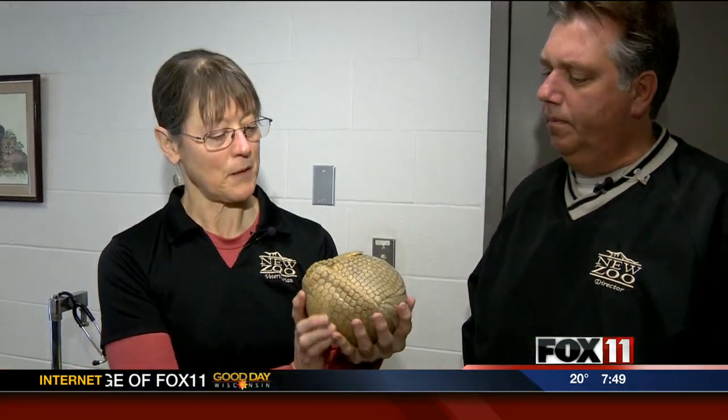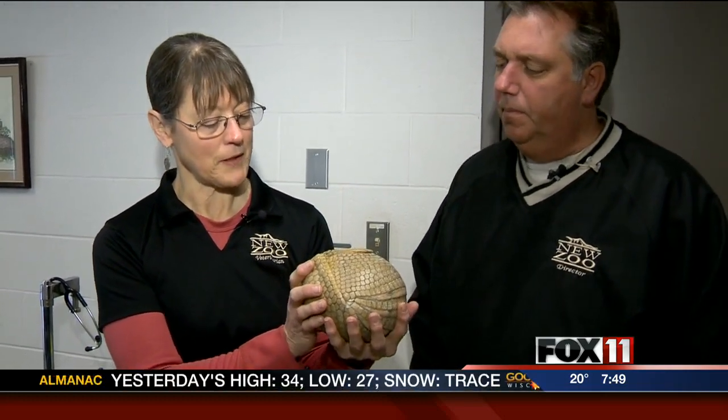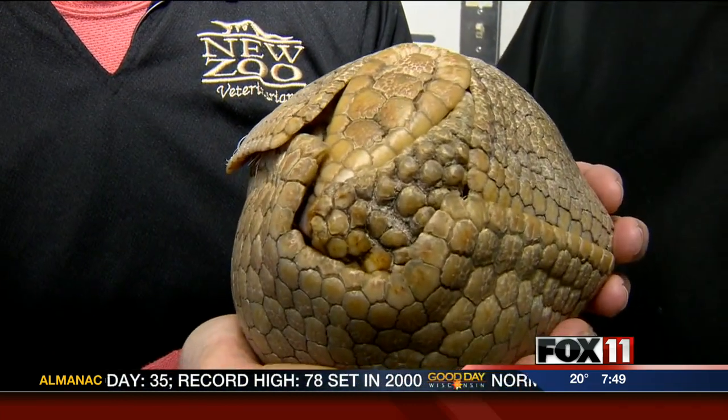He also needs a good physical exam. We like to listen to his heart, check his belly, and maybe draw a blood sample. He does get vaccinated for rabies because he is one of our program animals, and we keep all animals that are in contact with the public vaccinated against rabies to protect the public.